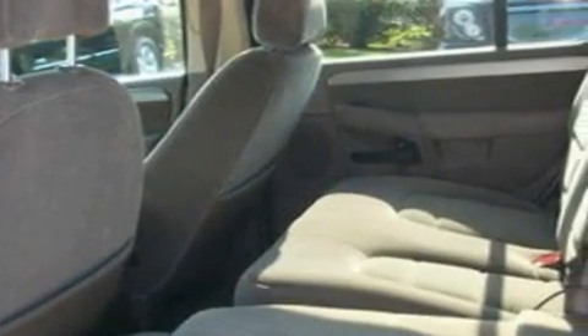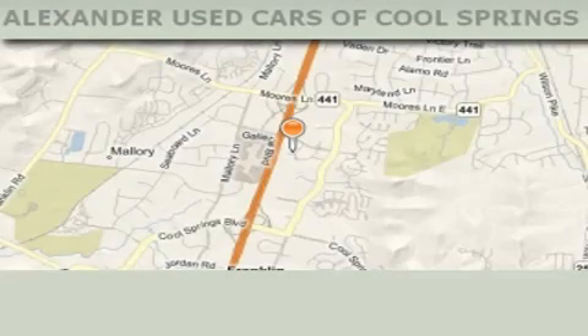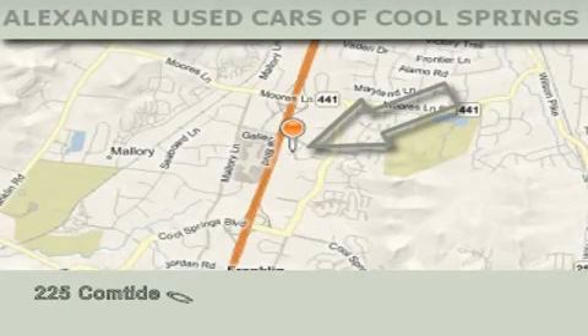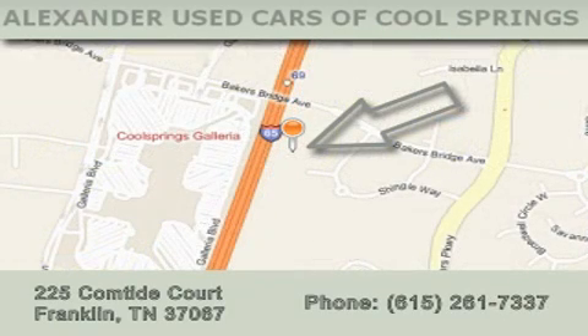This automobile won't last long at this price. Call and arrange a test drive now. Alexander Auto Mall Cool Springs is located at 225 Comtide Court in Franklin. Our goal is to exceed all of your expectations to ensure that you'll return for future visits.